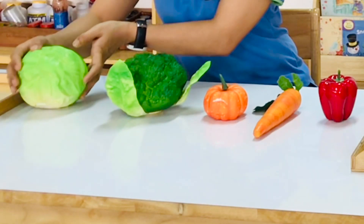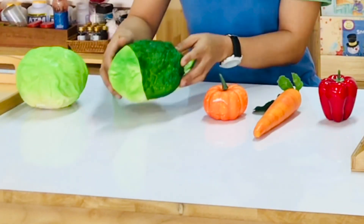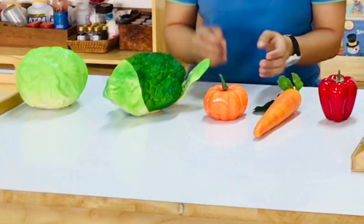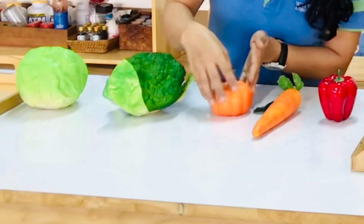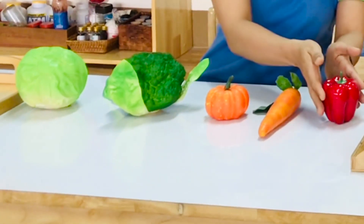This is cabbage, broccoli, pumpkin, carrot and capsicum.